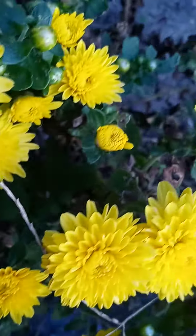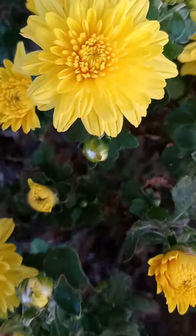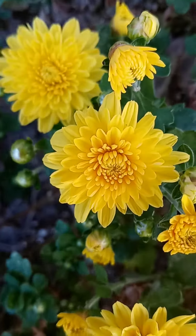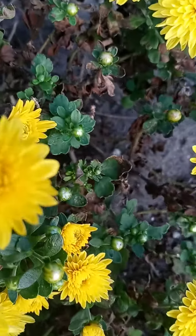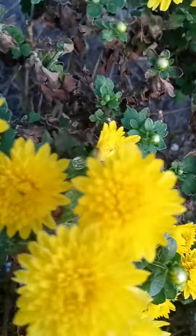I haven't seen one quite this beautiful in this color in quite some time, because normally when I see yellow, it's really light-colored. But this one is a dark one, a beautiful one, and a bold one.